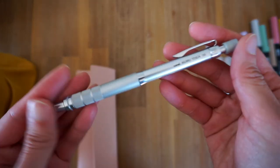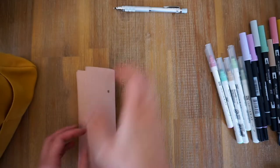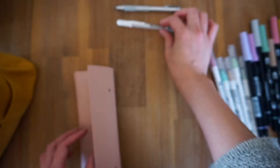I have my mechanical pencil — it is the Kuru Toga in 0.5. And then I have my white Sakura Gelly Roll.